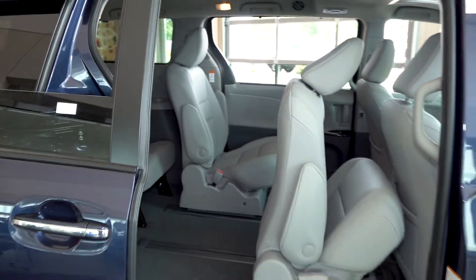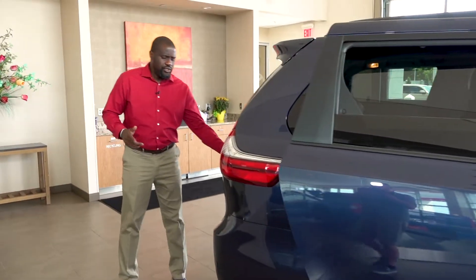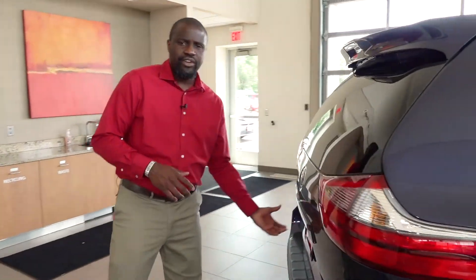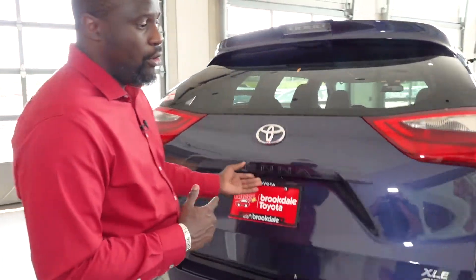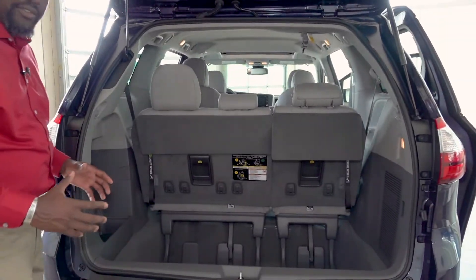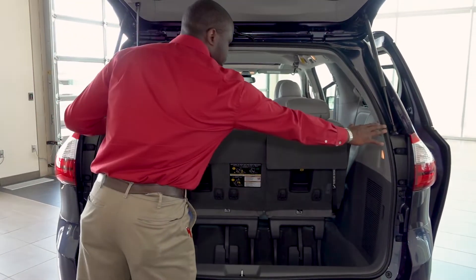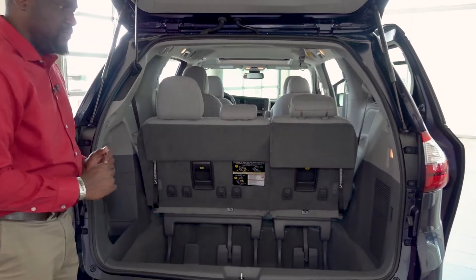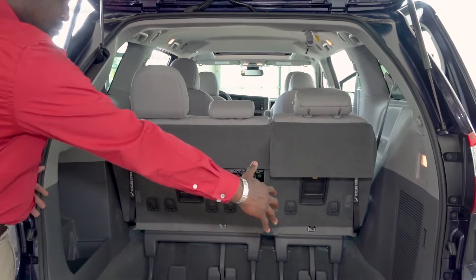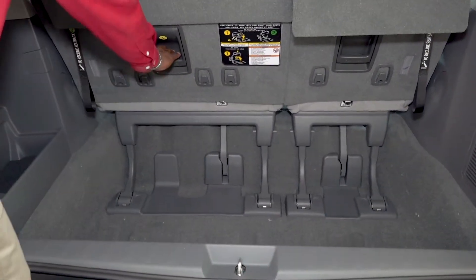Coming around to the back here, this particular one is an all-wheel drive, but even on front-wheel drive models you have the power liftgate. With the push of a button we can open or close it. In here we have a great amount of space. One of the things Toyota does very well is keep these pillars a little bit narrower, which allows me the maximum amount of space on the inside, and these seats can be folded very easily.